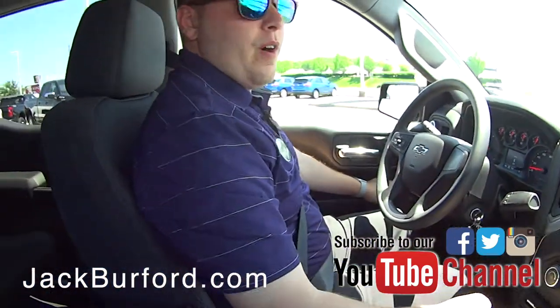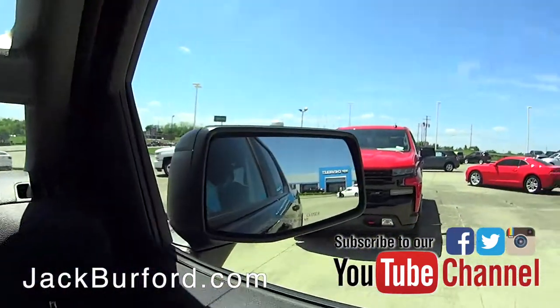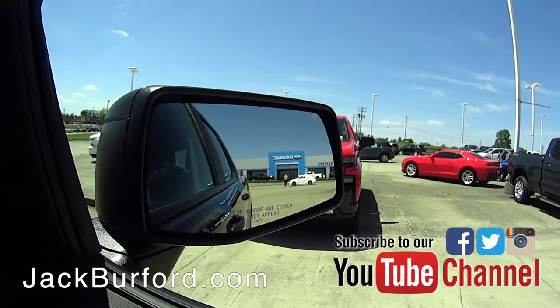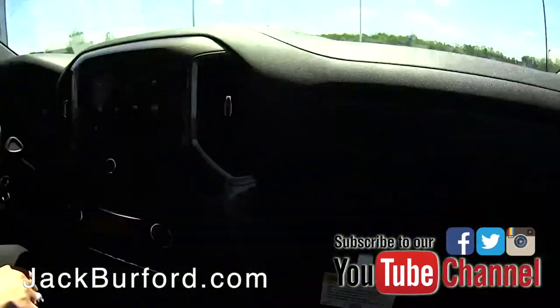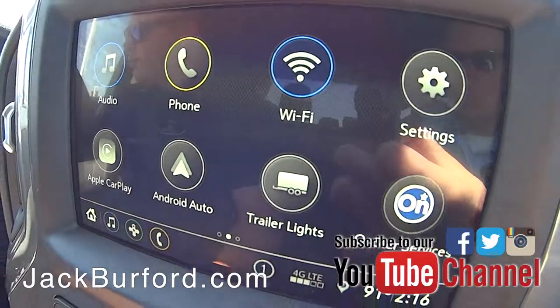Before we get going too far I'm just going to get all my mirrors right. Look at that — all the customers we got, they're everywhere. Jack Burford Chevrolet, Richmond, Kentucky.